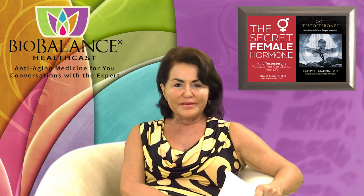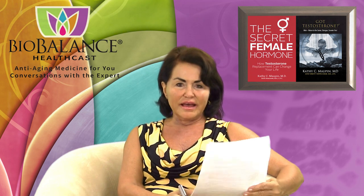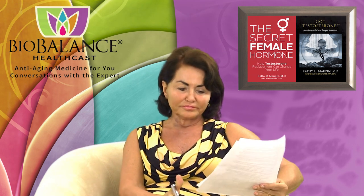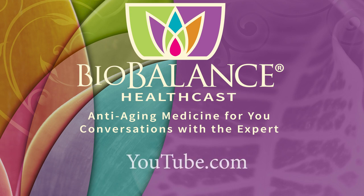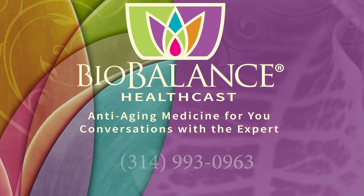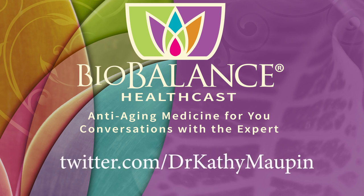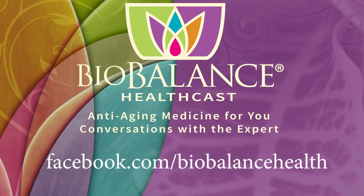Please follow us on Facebook and sign up on YouTube — we'd like to see you every week. Email your questions or comments to podcast@biobalancehealth.com. You can find the BioBalance HealthCast on iTunes and on YouTube. For more information about bioidentical hormone pellet therapy and other reverse aging solutions, visit biobalancehealth.com or call 314-993-0963. You can find Dr. Maupin on Twitter at Dr. Kathy Maupin and on Facebook at facebook.com/biobalancehealth.